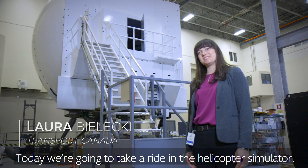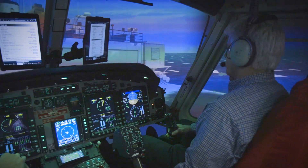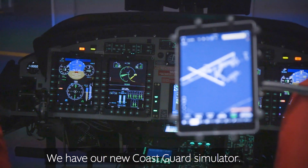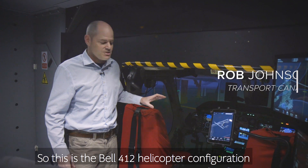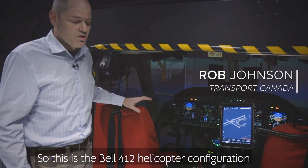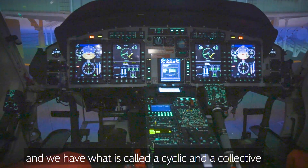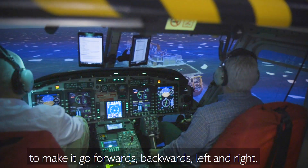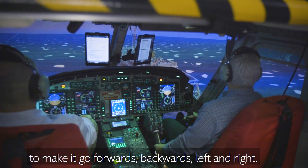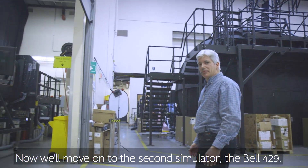Today we're going to take a ride in the helicopter simulator. We have our new postcard simulator, used for helicopter training. This is the Bell 412 helicopter configuration. We have what's called a cyclic and a collective, and they're what's used to move the helicopter up and down, to make it go forwards, backwards, left and right.